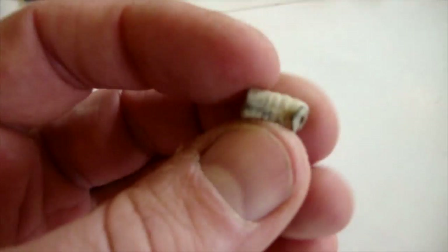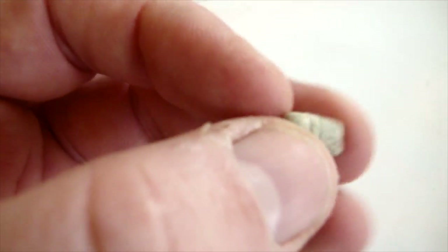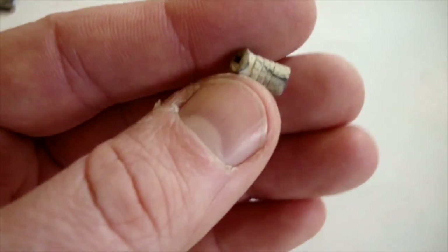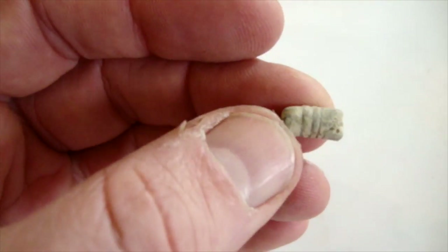Another lead find — this is the small lead bullet that's obviously hit its target, or hit something. That was over ten inches down. Very impressed that the Golden Mask 4 Pro found it. I'm not sure if the Deus would have got that at that depth.